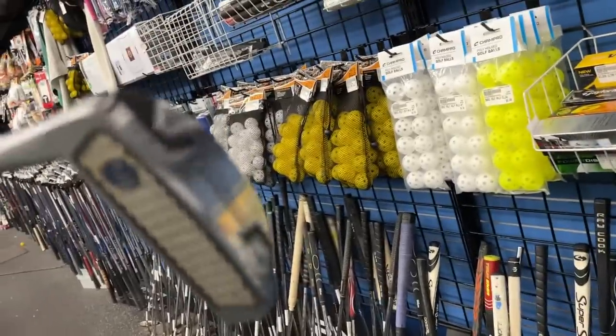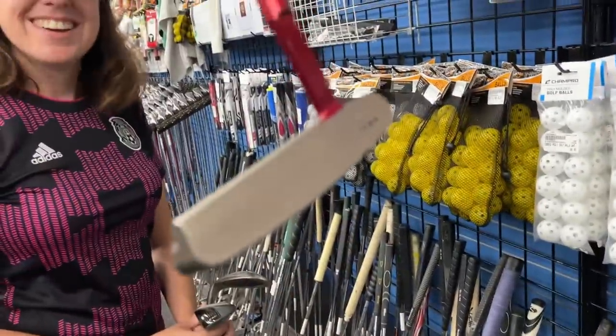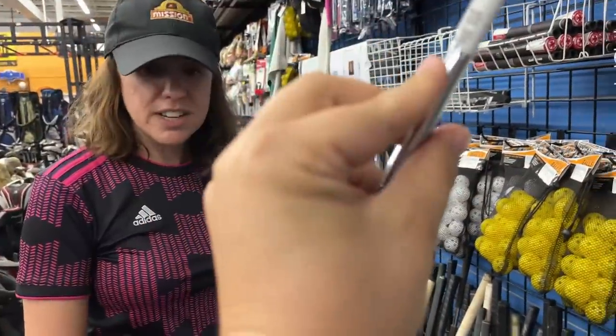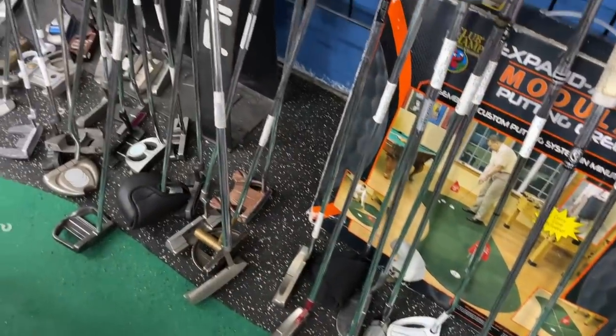Oh my goodness, look at all these putters! We got an Odyssey Versa number nine - I know what I'm talking about - $70 on that one. Got the matching number seven going for $80. Look at this - we got one of the John Daly putters. We found one of these at a garage sale for $3 as a joke, looked it up and it's actually a premium milled putter worth around $100. It feels really nice - $60 on that one.